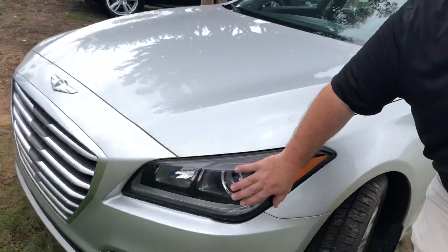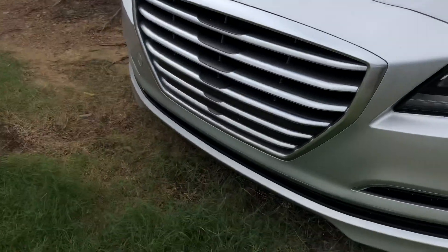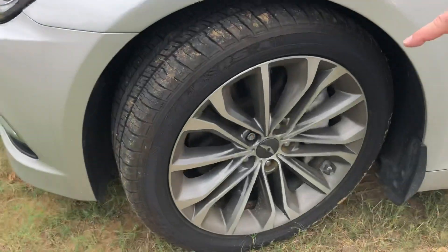It has 50,000 miles on it, but let's take a look at it. We have wraparound headlights with fog lights, the nitrogen tires, the alloy rims, and an anti-theft lock. But let's look inside.